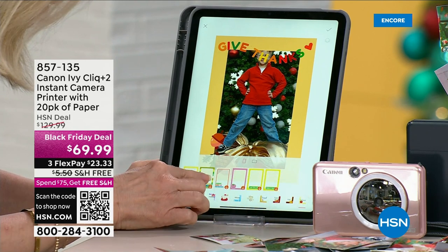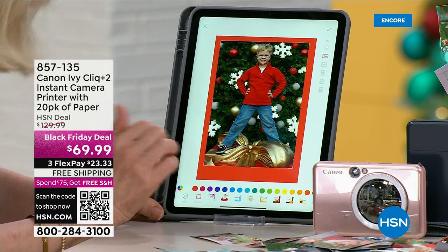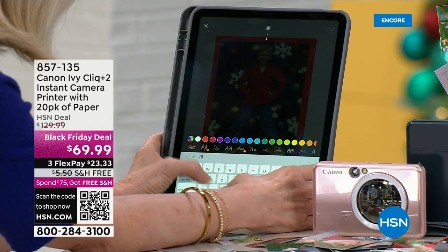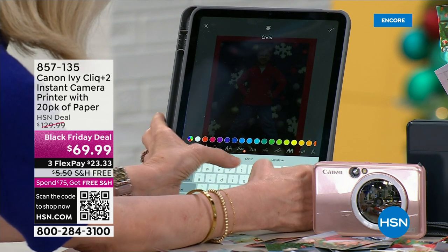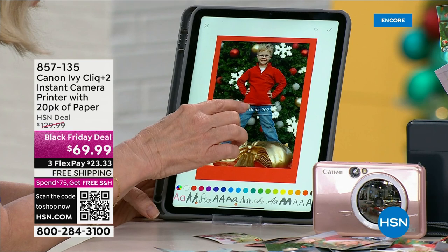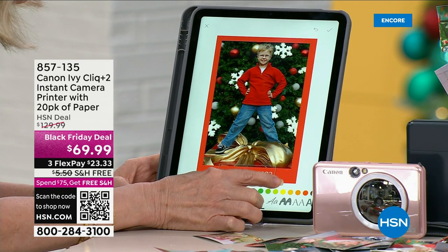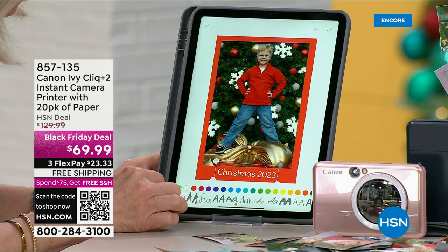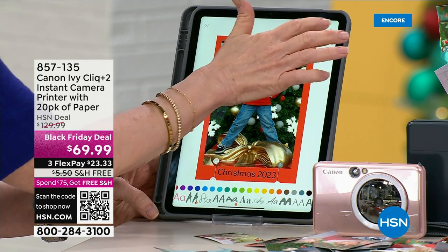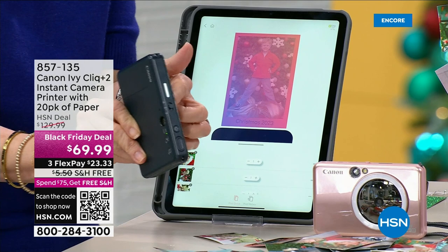I'm selecting a frame and adding text — I'll type 'Christmas 2023.' You can move the text around, make it bigger or smaller, change the color, and if you don't like it there's a trash can to delete. Then using Bluetooth — you can be across the room, sitting down, even lying in bed — you send it to the printer and it blinks when it's printing. You can be driving in the car and your kids can be in the back seat having fun. Imagine bringing this to a family get-together, work party, or baby shower — people get to use it, pass it around, and print out photos on the spot.